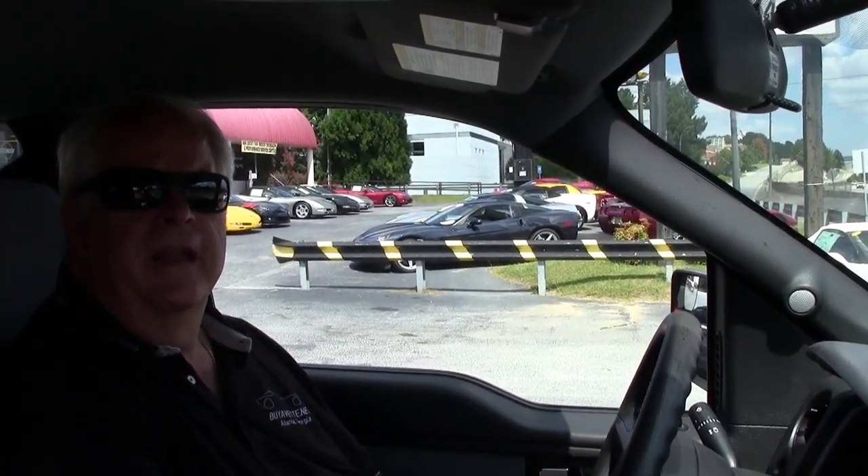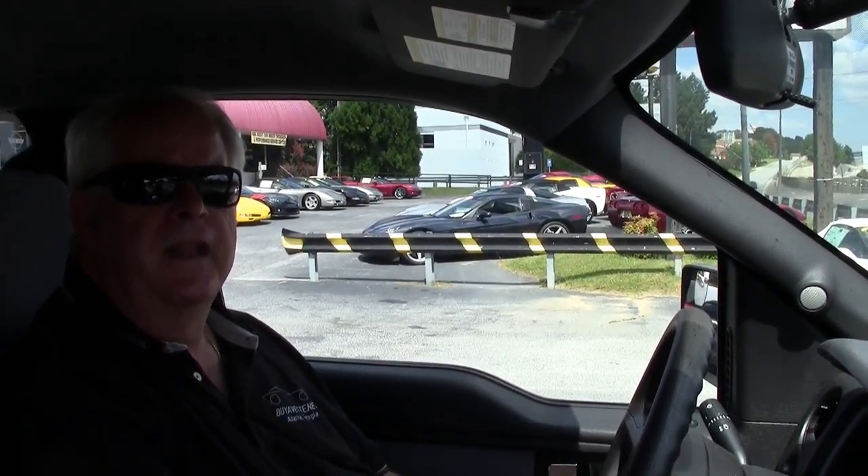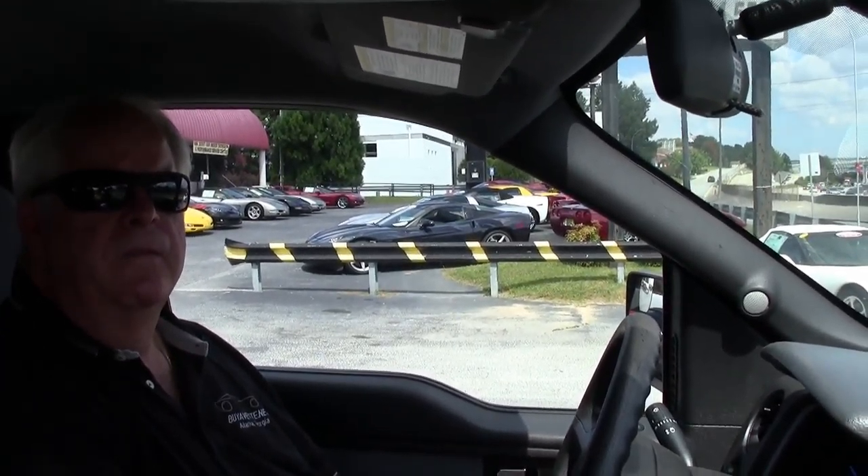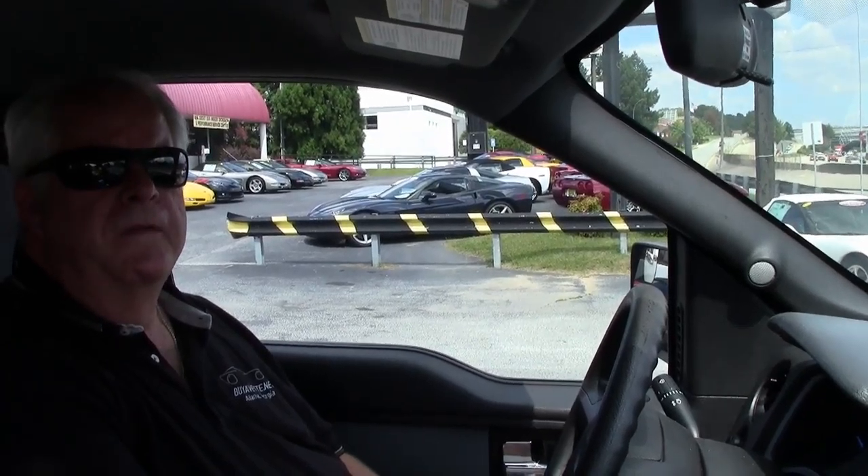Hello, folks. Welcome to Buy a Vet in Atlanta, Georgia. My name is Rick Engel. Today I'm going to take you on a test drive in a 2013 Ford F-150 4x4.